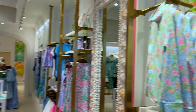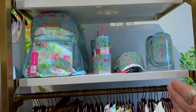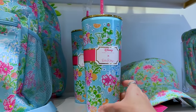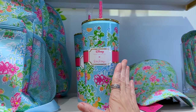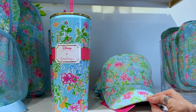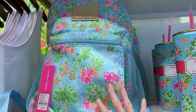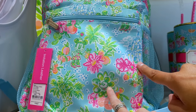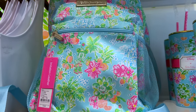Here at the Lilly Pulitzer store they still have the Disney collection collaboration. I was surprised by these prices: the tumbler is $25, the hat is $48, and the backpack is $108. It features Mickey and Minnie in the design, or even the Cinderella Castle — love that!